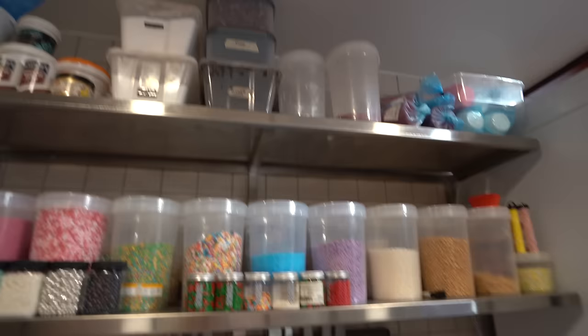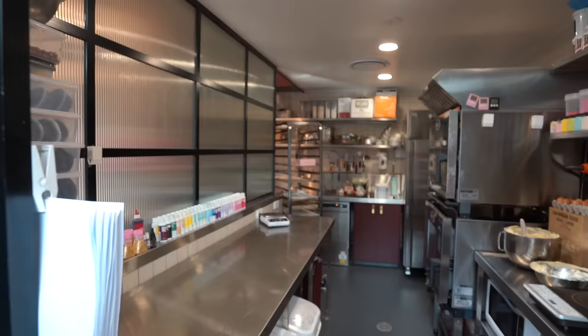I've got my little ingredients list here, my jobs list, and my recipes.